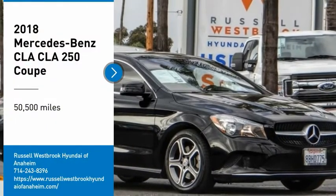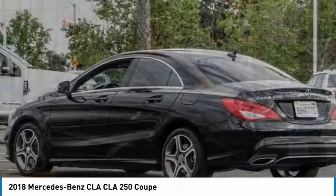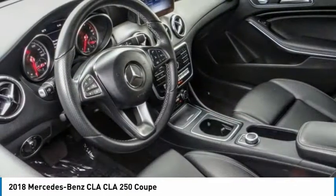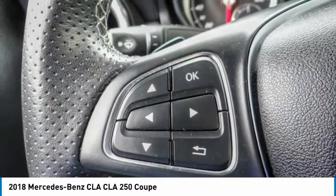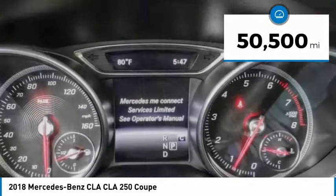Looking for the right vehicle? Check out the 2018 CLA. The CLA comes with impressive handling, excellence and luxury interiors. It has amazingly sleek lines, which also reduces the coefficient drag to minimal, making it very aerodynamic. This vehicle has less than 55,000 miles.